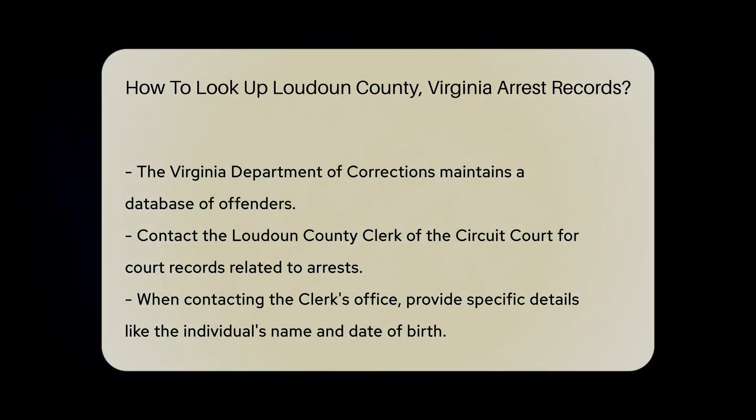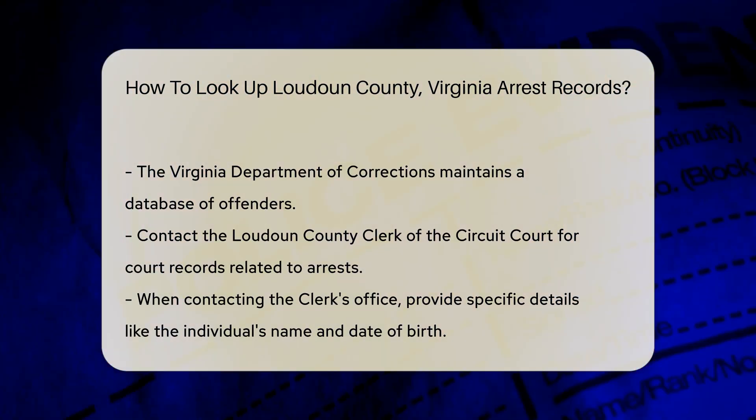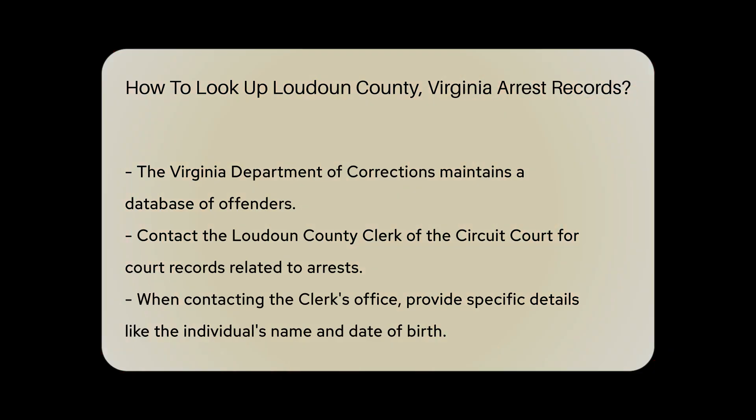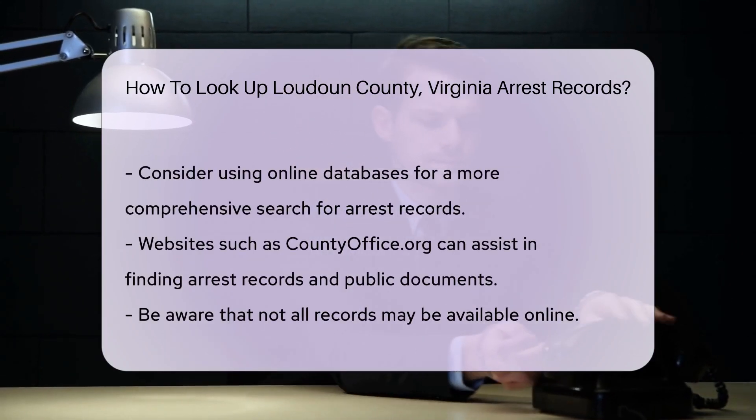Another option is to contact the Loudoun County Clerk of the Circuit Court. Their office can assist you in obtaining court records related to arrests. You may need to provide specific details like the individual's name and date of birth.